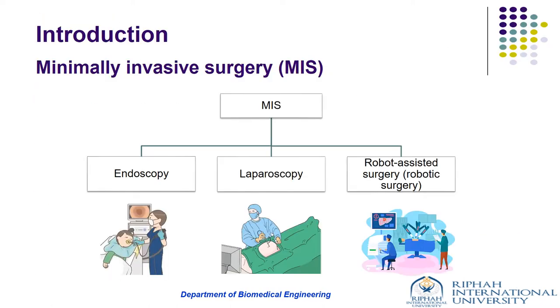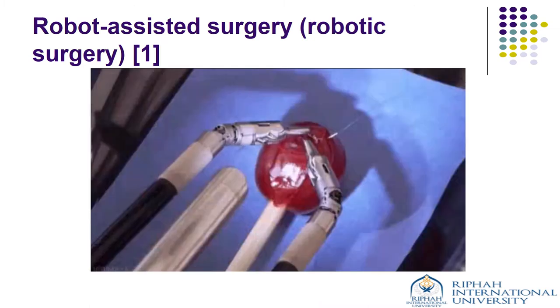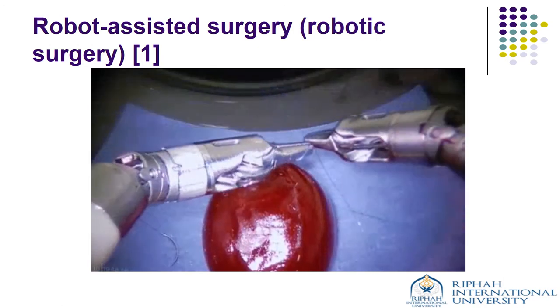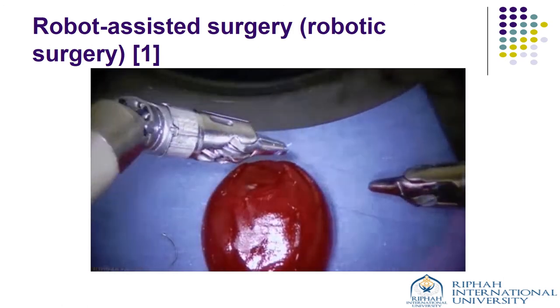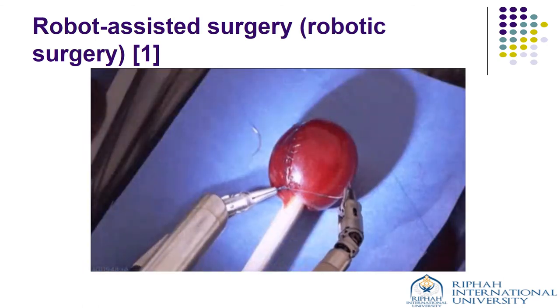In contrast to open surgery, minimal invasive surgery is an innovative surgical technique that allows the surgeon to limit the size and number of incisions that they need to make. One of the development states of MIS is robot-assisted surgery, in which a surgeon makes small incisions to guide the endoscope and robotic tools into the body, and the surgeon controls the surgery while sitting at a nearby computer console.